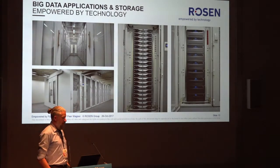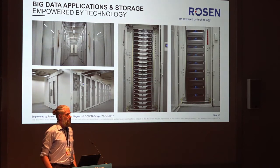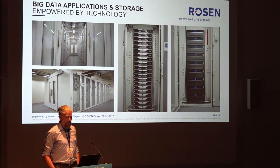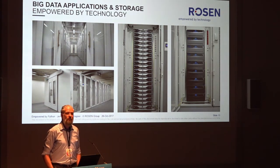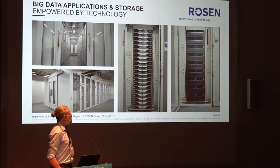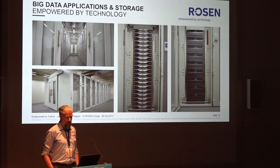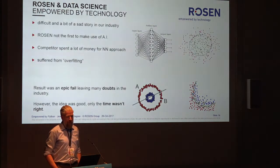This is where all the magic happens — our own data center, not that large but quite efficient. Our storage system is based on Isilon storage, which is a state-of-the-art scaled storage system. Apple uses this as well — if you're an iTunes user, your data is coming from such a system. We run a 4-petabyte cluster currently in Lingen. And it's also all about data science, though that is a bit of a sad story.